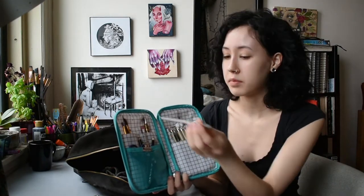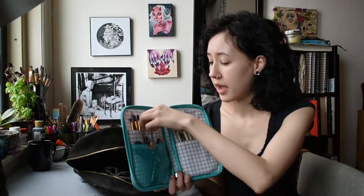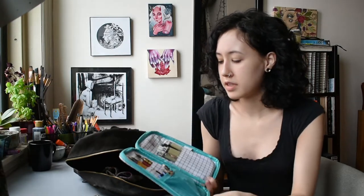I have some paintbrushes — just Craftsmart brand. I'm honestly too poor to buy fancy brushes and I'm totally okay with that. I also have a drafting pen — it just says 'Tech' on it — with a really thick lead, I'm pretty sure it's 2mm. Somewhere, though I'm not carrying it right now, I have blue and pink lead — I think it's Pentel — that I can put in here, which is really nice for sketching.